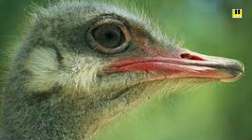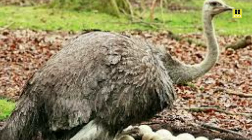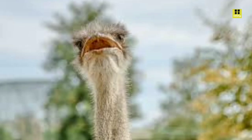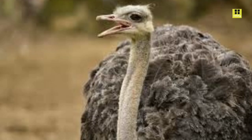Ostriches have adapted to a range of habitats across Africa, from savannas and grasslands to deserts and semi-arid regions. They are well-suited to these environments due to their exceptional running ability, which allows them to evade predators like lions and hyenas. Ostriches can endure extreme temperatures, utilizing their plumage to regulate their body heat. They have large, flightless wings that are used for balance while running and for display during courtship rituals.